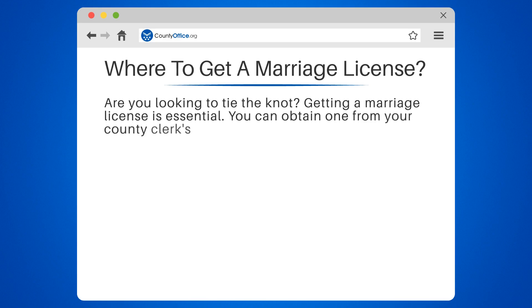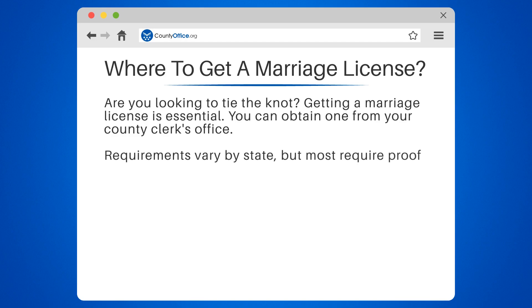Some states have waiting periods, so plan ahead. Once you have your license, you can get married by an authorized officiant. Congratulations on your upcoming nuptials!